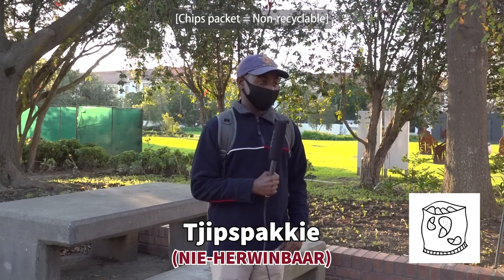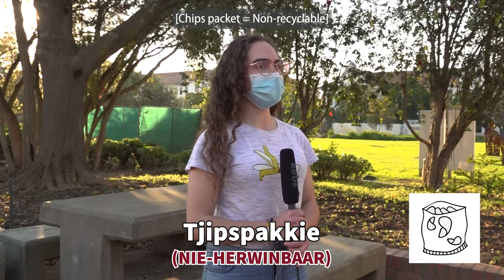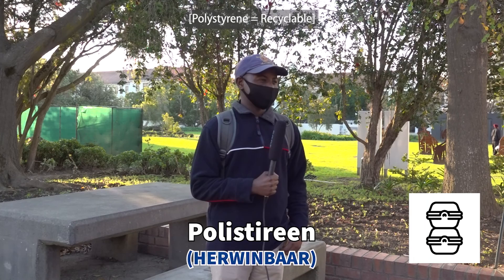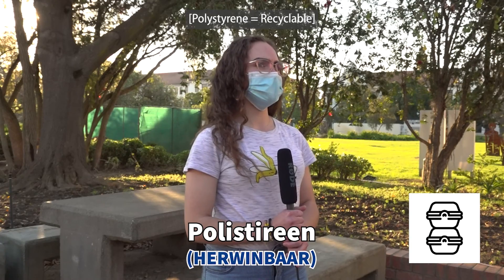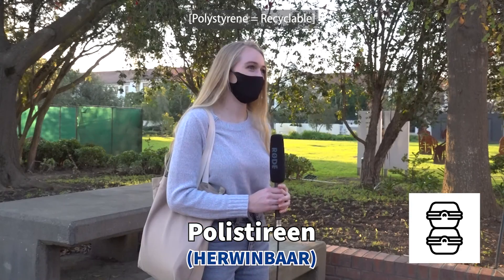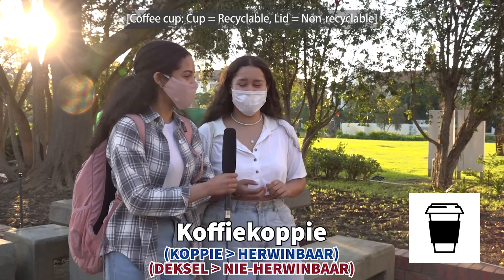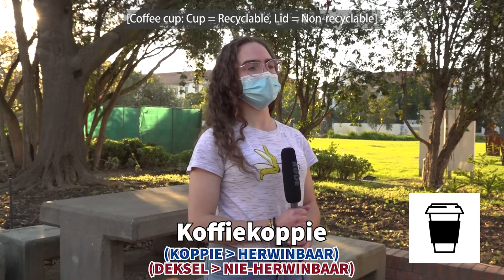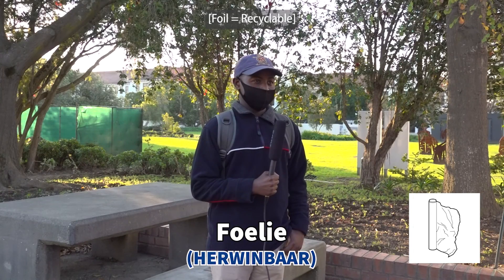Students were tested on whether common items are recyclable. For most items, students were unsure or answered incorrectly — guessing non-recyclable for items that may be recyclable, or being uncertain about whether coffee cups are recyclable or compostable, with one student noting the plastic lid would be recyclable separately.